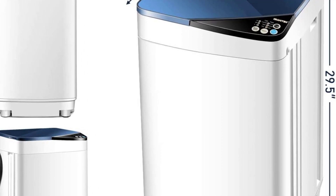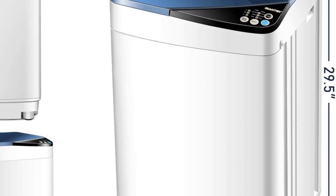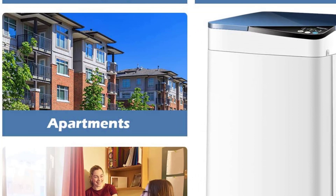This washing machine is compact and lightweight for easy movement, yet the stainless steel honeycomb-shaped inner tub can load 7 pounds at one time. With its space-saving design, it is perfect for your home, apartment, or even taking it for outdoor activities like camping.